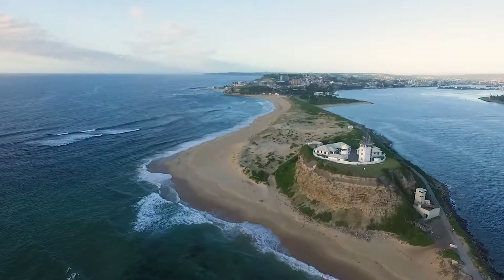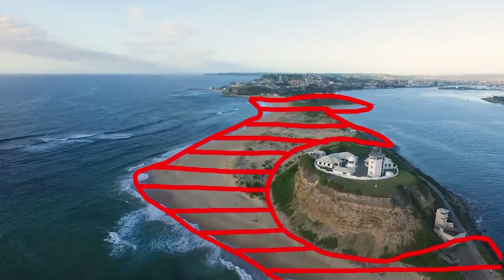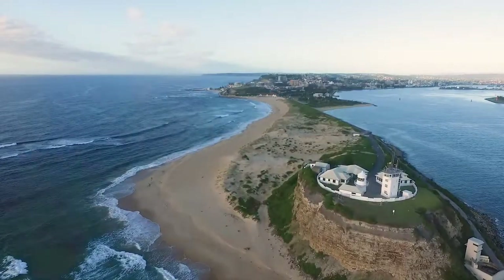But did you know that originally this entire section of land wasn't here? Before we talk more about when the lighthouse was built and how it is today, let's go back to September 1797.